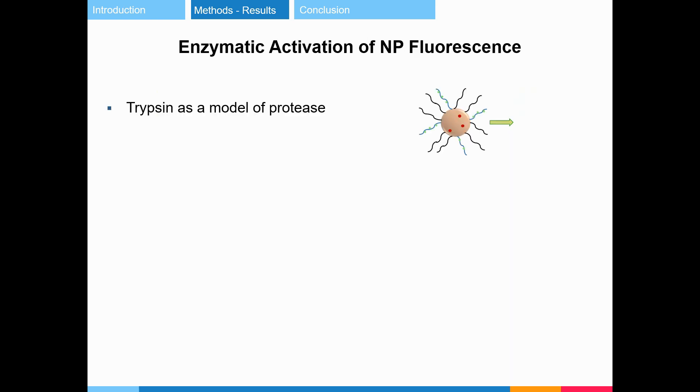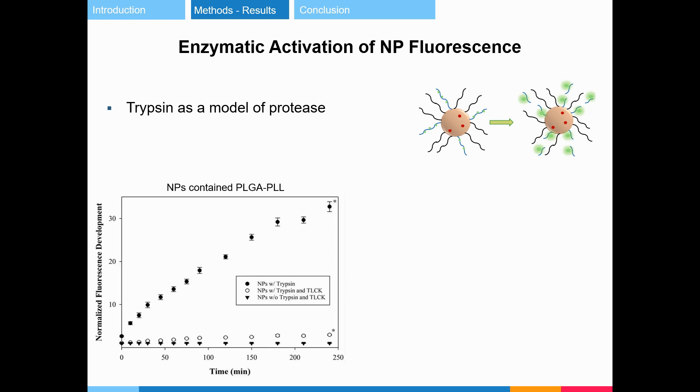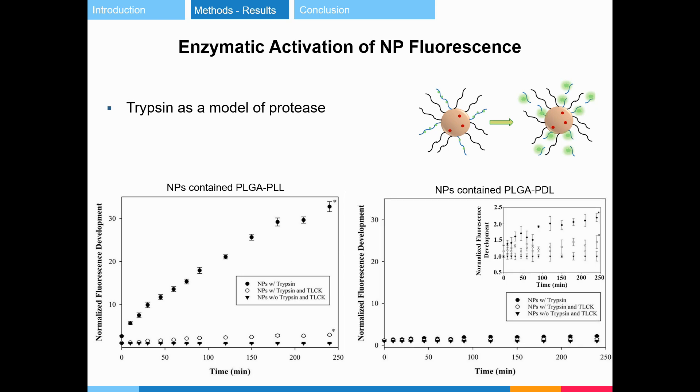Fluorescence activation of nanoparticles by treatment with trypsin resulted in approximately a 33-fold optical signal enhancement within 4 hours. The non-protease cleavable control did not increase significantly upon interaction with trypsin.